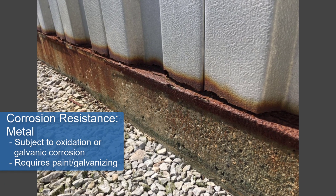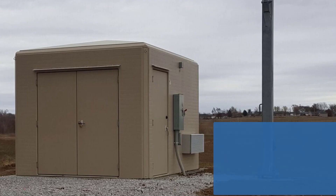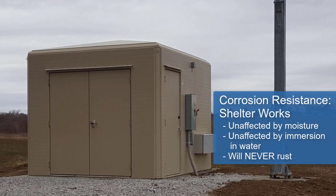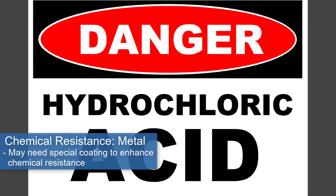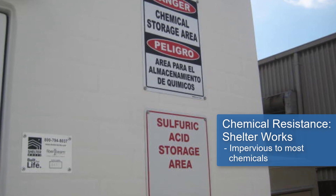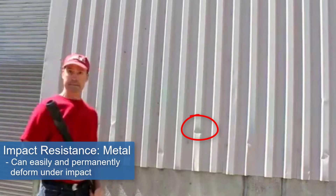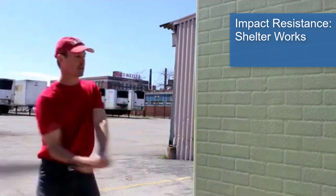Metal buildings corrode, but Shelterworks Fiberglass Shelters do not. Chemical applications could be a problem for metal buildings, but Shelterworks Fiberglass Shelters are impervious to most chemicals. Metal buildings can deform under impact, whereas Shelterworks Fiberglass Shelters will not.